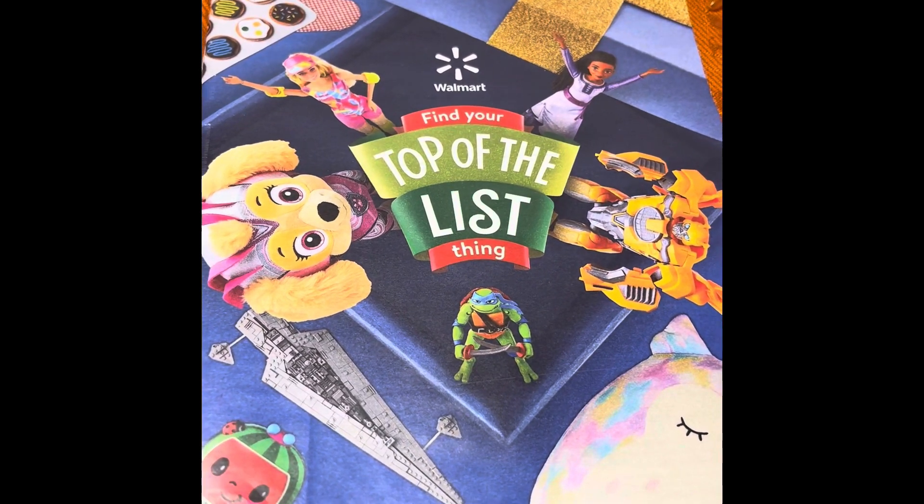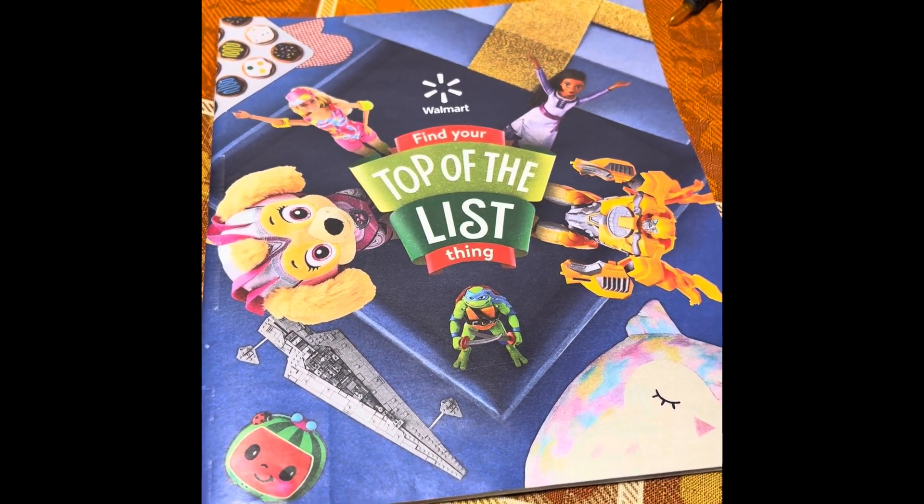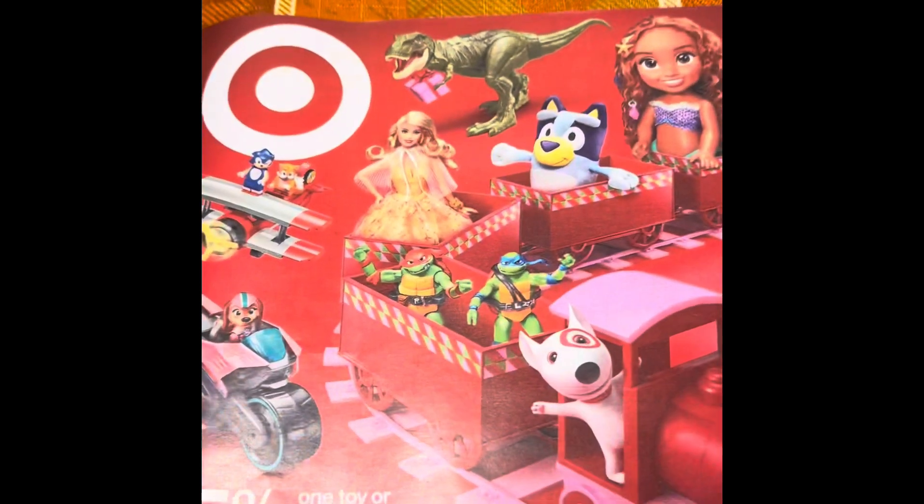A couple of days ago, we got the Walmart catalog, and I showed you through their little toy catalog there real quick. Today, we're going to take a look at the Target catalog.